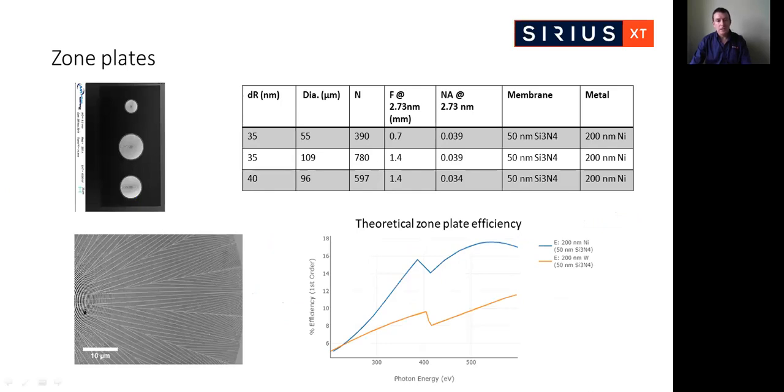For zone plates, we currently use three distinct zone plates mounted on a single chip. We generally use the middle zone plate, which matches the condenser NA. The other two allow us to look at the effect of changing zone plate parameters such as number of zones and NA. The zone plates are nickel-based and mounted on 50 nanometers of silicon nitride membrane. The theoretical efficiency is approximately 16% at our beam energy, compared to 9% for tungsten. We have measured approximately a factor of two better efficiency from the nickel-based zone plates, bearing out the theoretical predictions.